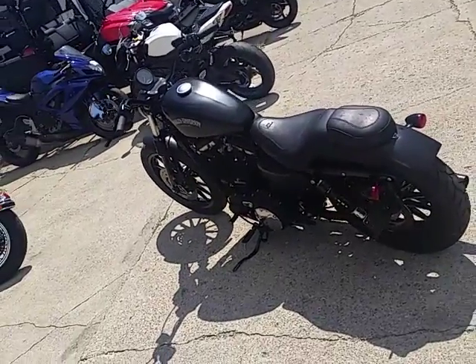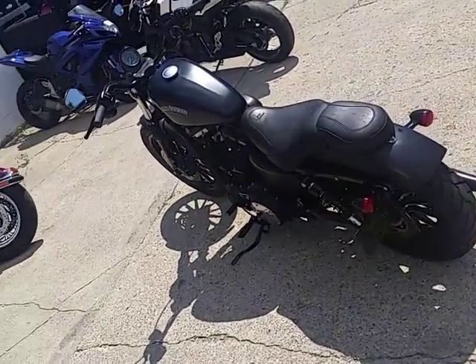Hey guys, it's Andrew out here on this hot-ass day doing videos. Check this one out.